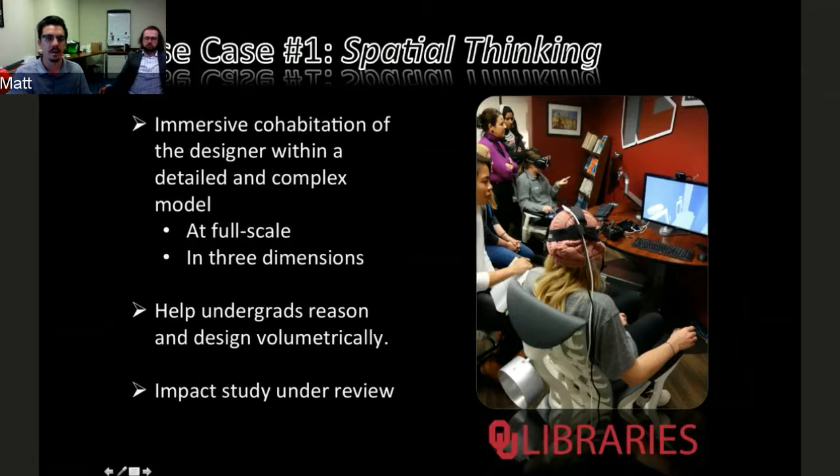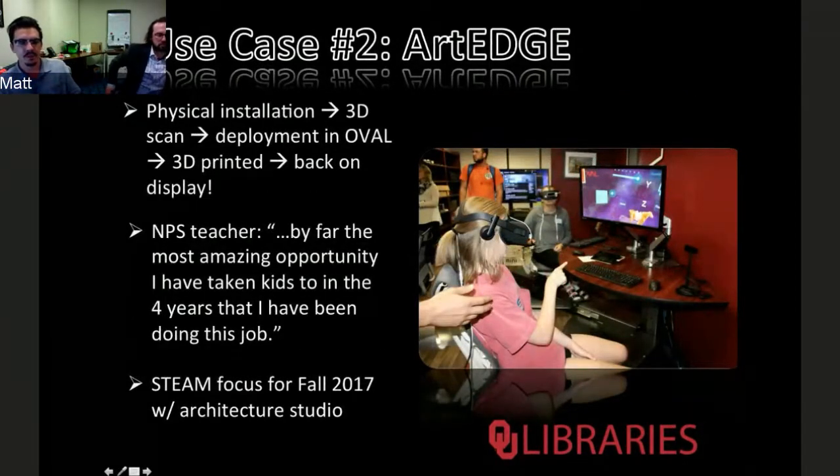The architecture college also runs an outreach program with younger kids — middle school age. They begin the day at the art museum where they do a 3D scan of an art object, in this case what I believe is a Tang Dynasty Chinese funerary horse. They then manipulate it in VR at the library in ways that are impossible with the physical museum object, then 3D print it and take it back to the museum to redeploy it as part of a new art exhibit. It's a whole day of programming that's been very popular, and we're running it again this semester with an architecture focus.